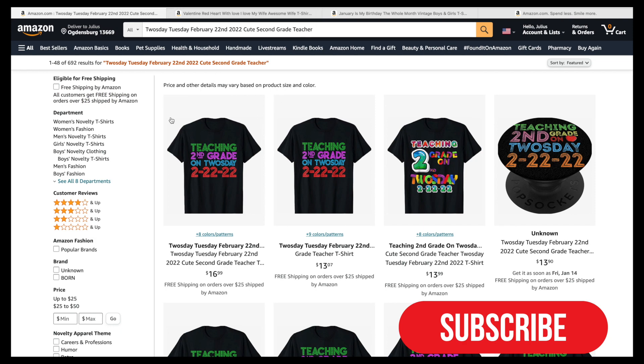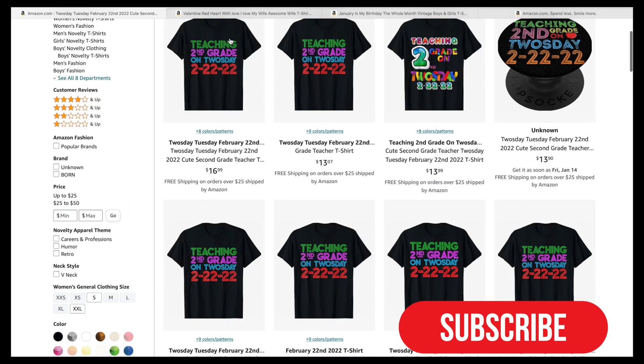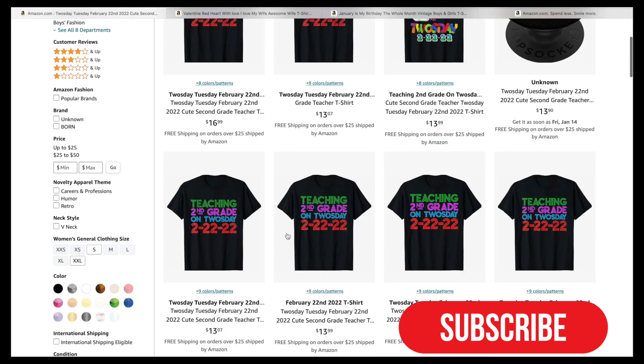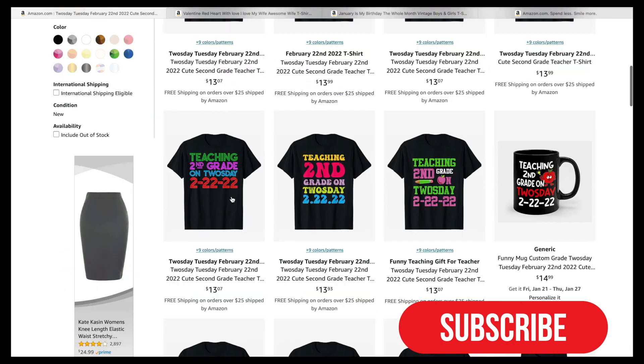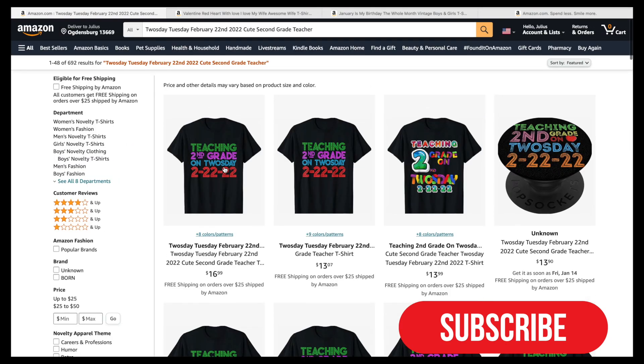It has a lot of competition — 692 results — but what you can do to stand out is make sure you don't copy the exact same design. All of these shirts on the top rows look the same. If you look at this one, it looks different, so it will definitely make more sales and it's on the first page. Create something different that will stand out rather than copying the exact same design.